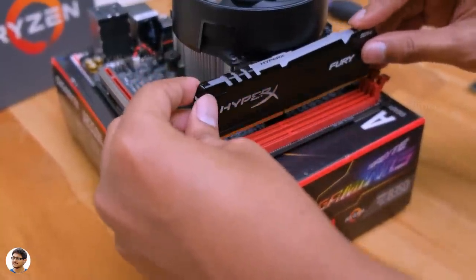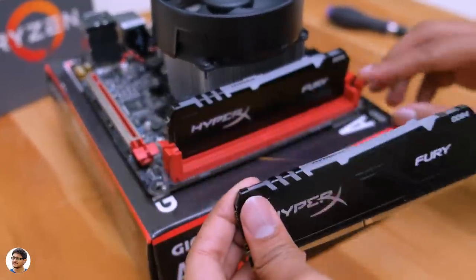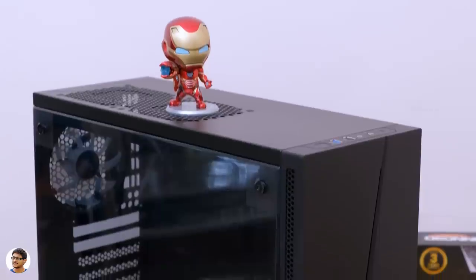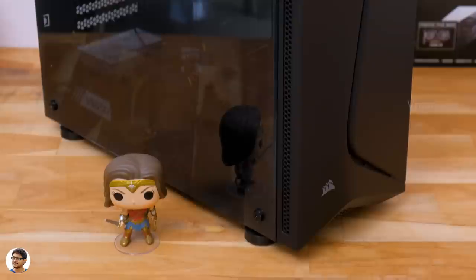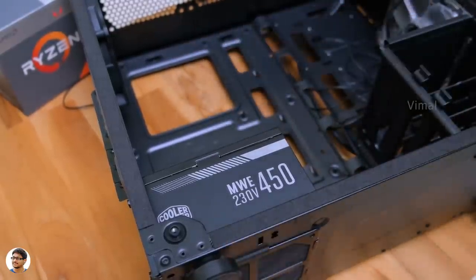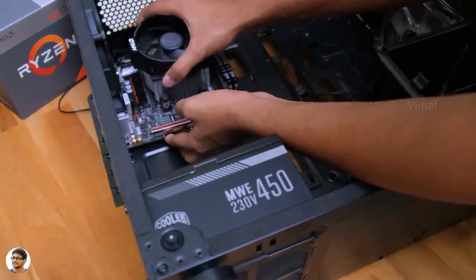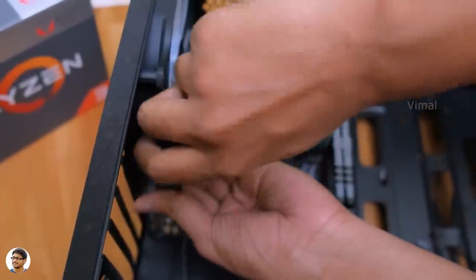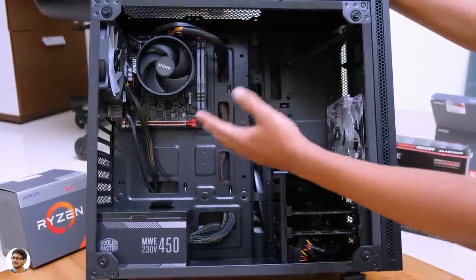We're done with the CPU and cooler. Time to install the RAM sticks — we'll be going with a 16GB dual RAM configuration using two 8GB DDR4 RAM sticks from HyperX. Push each stick in until the lever locks itself. Now time to fix the motherboard in the cabinet. I'm going with Corsair's Carbide Series Spec 5 for this video. I've already installed the 450W power supply and routed all PSU cables to the back. Don't forget to fix the I/O shield in the case before screwing in the motherboard. All power supply cables are connected and neatly organized.